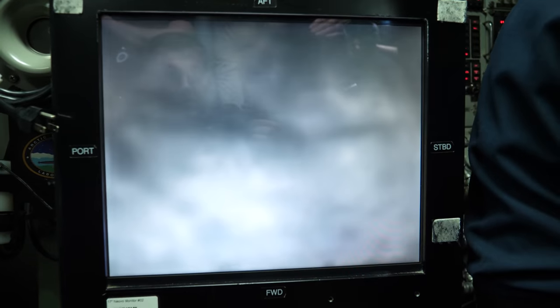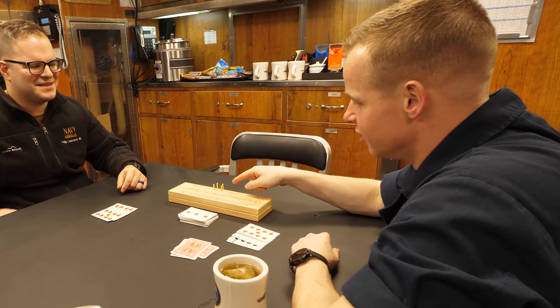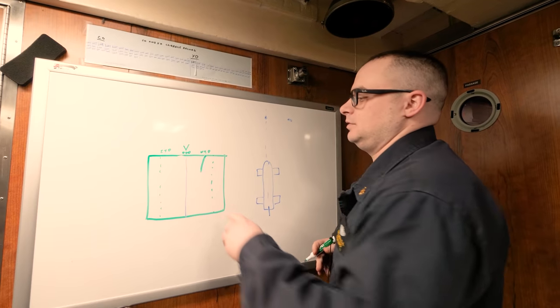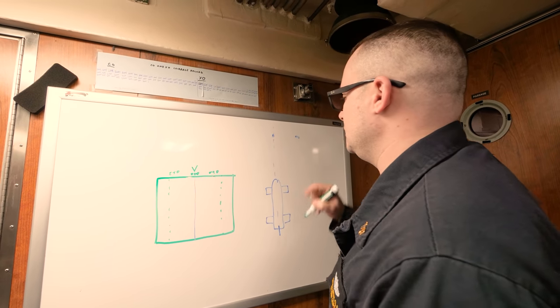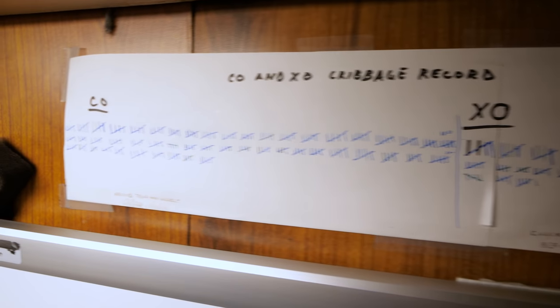I needed a video to catch all the things that didn't really have another place. Today on Smarter Every Day, we're going to talk about all these things you might not think to ask about life on board a nuclear submarine until you find yourself on one. To get started, I want to show you a game I learned on board. It's called cribbage. I saw it in the crew mess, the wardroom, and the chief's quarters. If you were looking closely during the sonar video, above the whiteboard there was a scoreboard between the captain and the executive officer. That's how important cribbage is on a submarine.